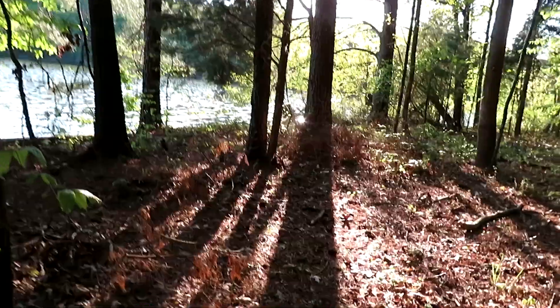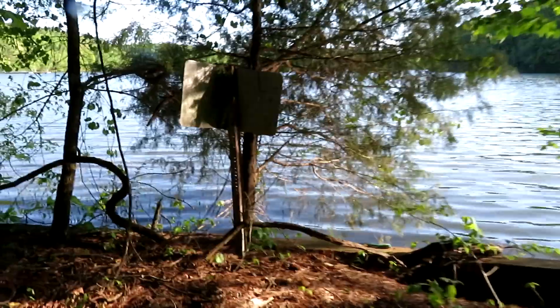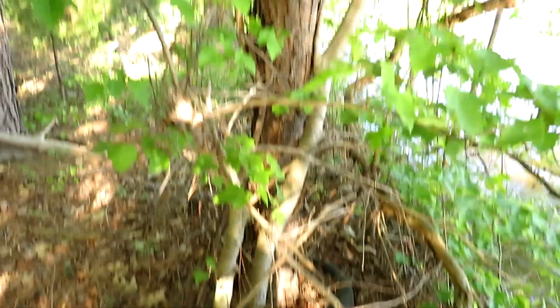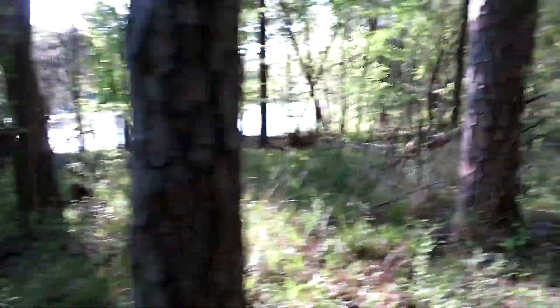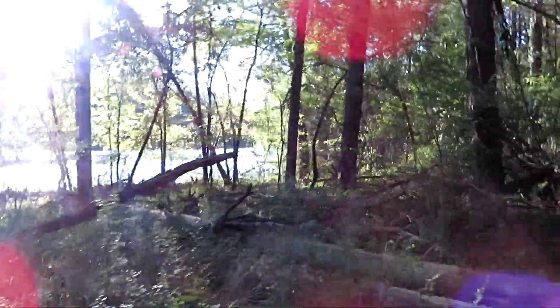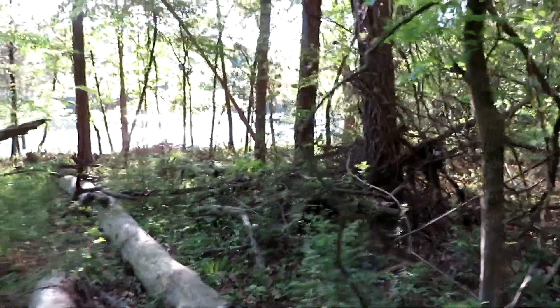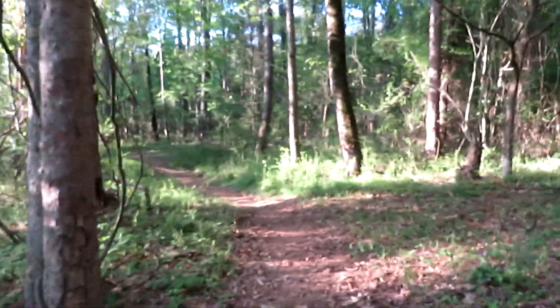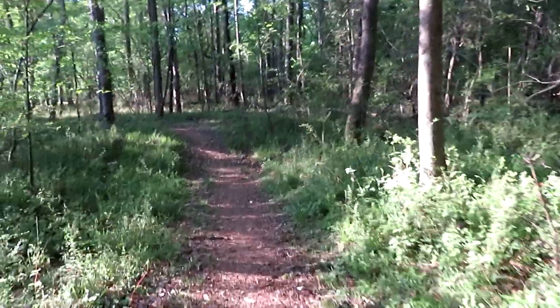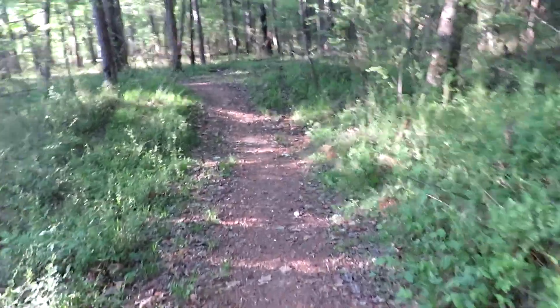I'll go up here and take a look at this other sign since we're literally right here — same thing, no lifeguard on duty, swim at your own risk. I've seen a number of little trails going up to the water's edge, great little fishing spots through here. Still yet to see any wildflowers. It's nice to be just a hair back off the road, not quite as much road noise.